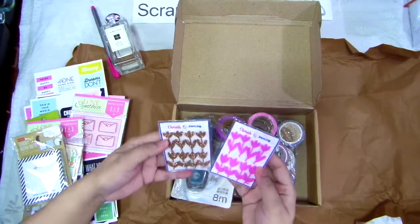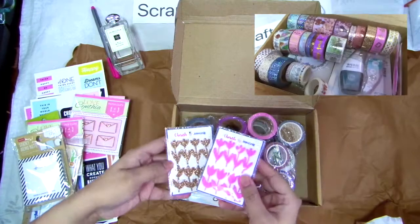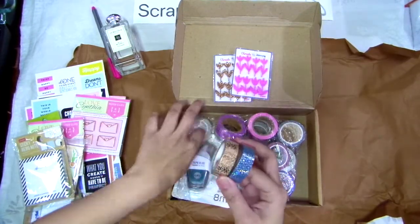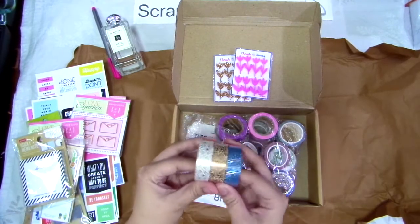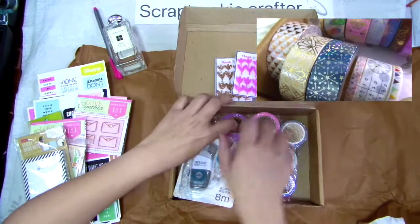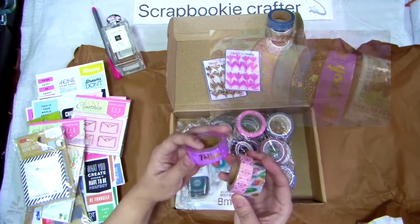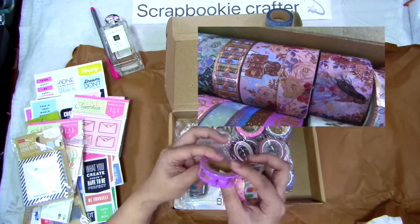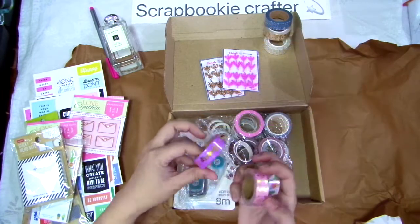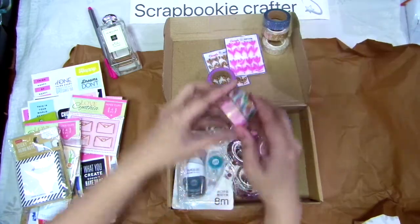Anong meron dito? I think these are stickers or sticker embellishments. Cool washi tapes! Can you see it? Glittering? I hope so. Whoa! Look at those designs! It says 'Follow your dreams.' This is so nice. So cool.